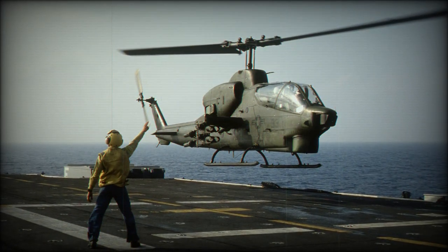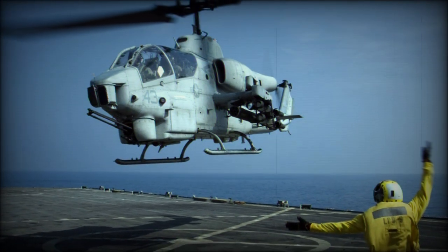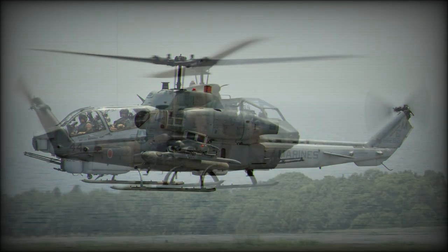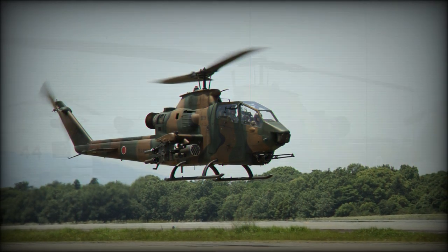The prototype of the Bell 209 had a complex retractable undercarriage which made it a very sleek machine in flight. However, this idea was eventually dropped for fear of mud clogging the bay and causing potential failures. The production helicopter had simple but tough landing skids.